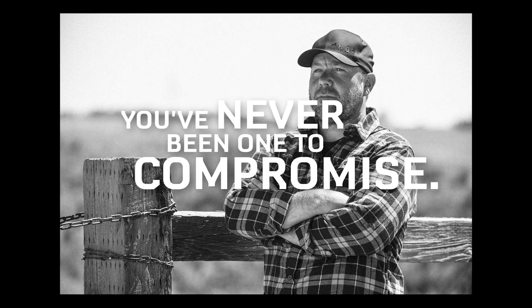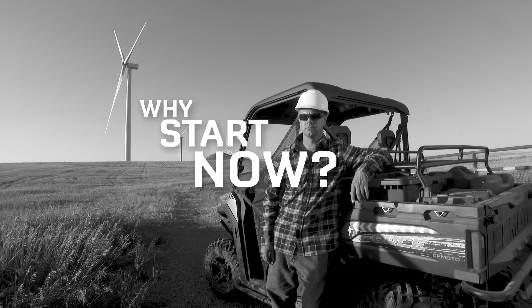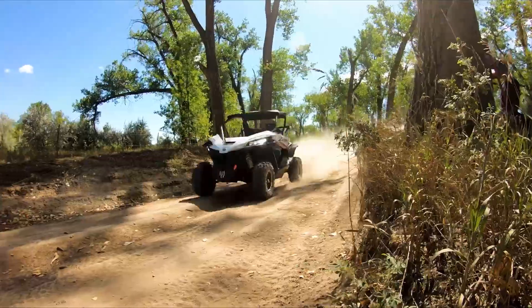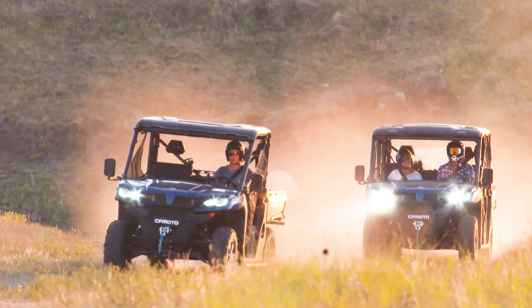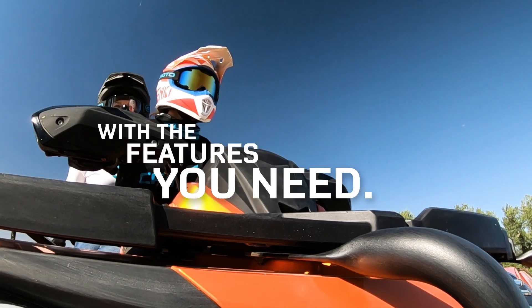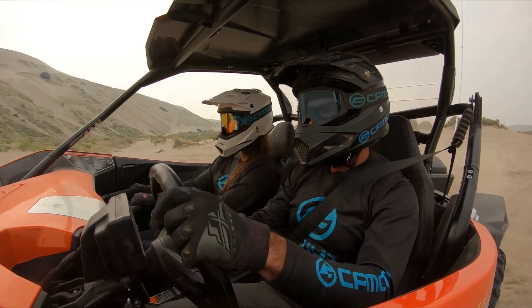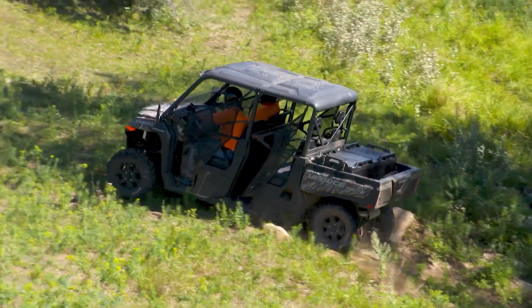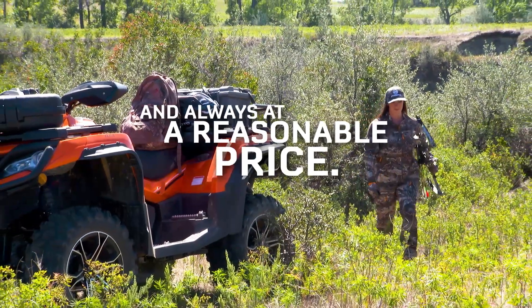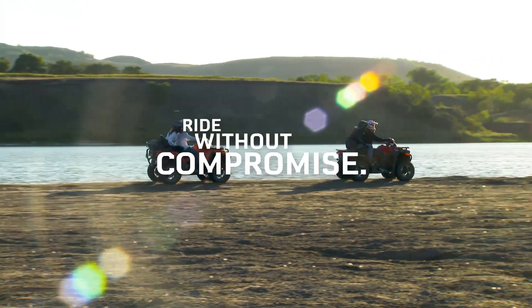You've never been one to compromise. Why start now? Get the machine you want, with the features you need — all standard, and always at a reasonable price. Ride without compromise.